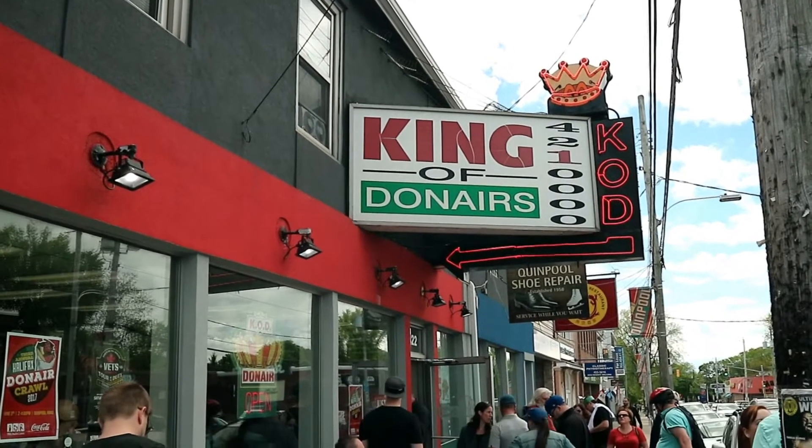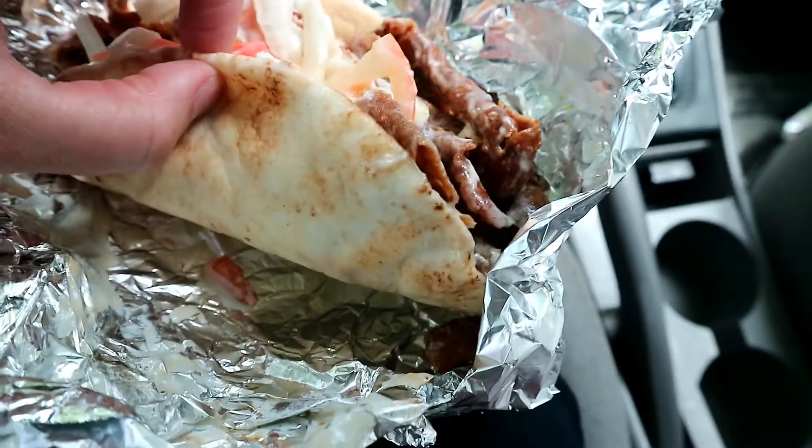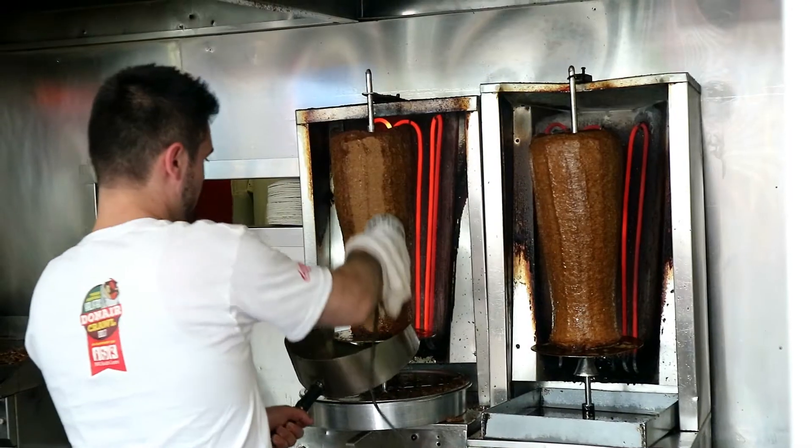This weekend was the Halifax donair crawl for the IWK Foundation. If you're wondering what a donair is — admittedly I don't think I've ever had a donair sober — but it is kind of like a gyro. There's a pita and inside the pita is shaved meat that's heated in a gyro or pizza place on a stick that rotates.